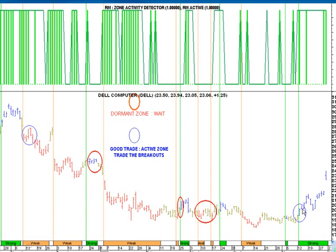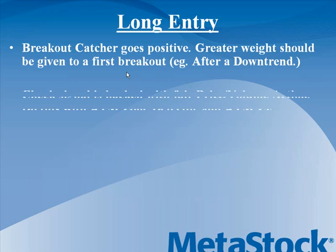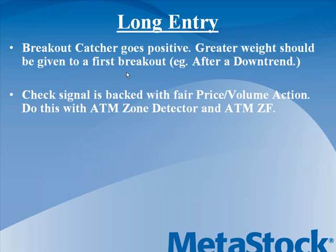If you look at the last blue breakout, it's the first blue bar coming after a sell mode — after a major downtrend, in fact — and that makes it a very good buy setup. Not that you can't trade continuing signals, but it's more about putting on a greater quantity on the first breakout. Most importantly, we need to check that the ATM breakout catcher signal is backed with good price, volume, and volatility action, which is done easily by the ATM zone detector.